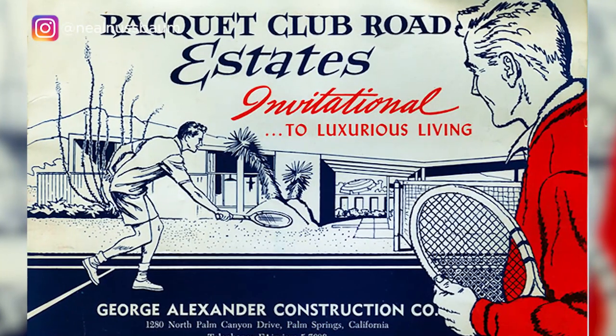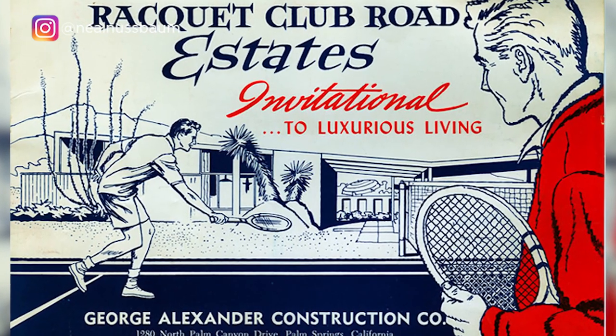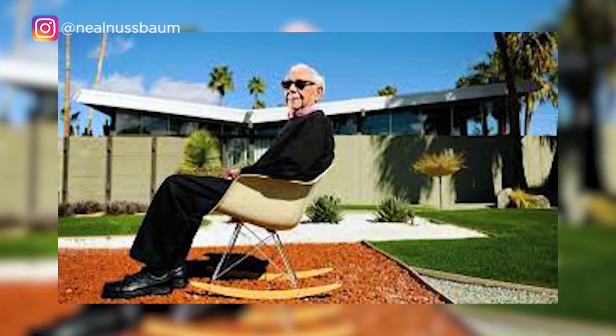Many of the Palm Springs mid-century modern homes were built by the Alexander Construction Company. In fact, they built about 1,200 of them, at least. Most of them were built between 1957 and 1966, and many were designed by architect William Kreisel. They were very popular back then, but they're even more popular today. They sold for between $20,000 and $40,000 originally, and today, if they're upgraded, they can go for as much as a million dollars or more.